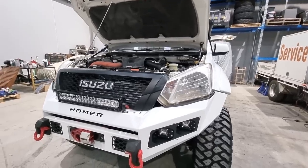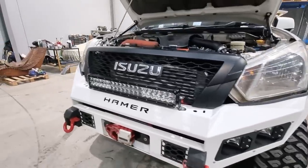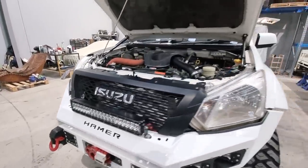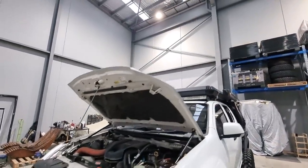Coming down the front, all the lighting is all Rigid. So I'm running some Rigid scene lights in for the foggies for crawling, a Rigid spotlight in the middle, and some 220s up on the roof there for a bit more spread.